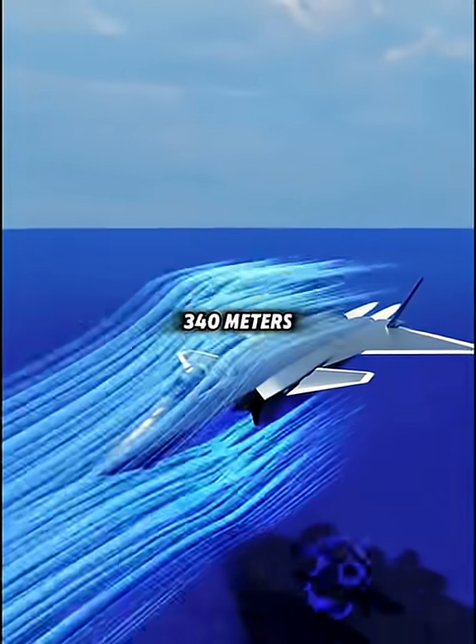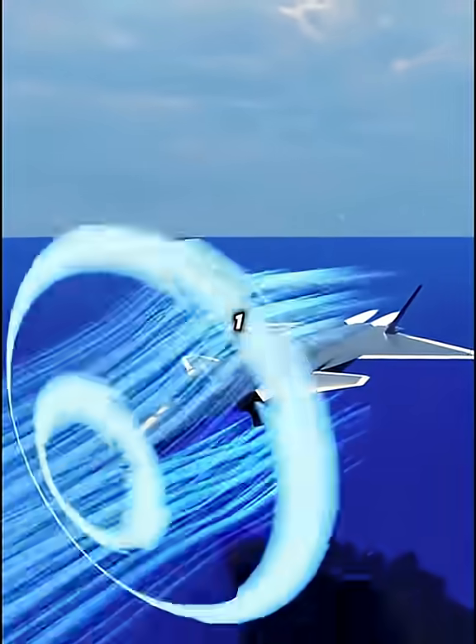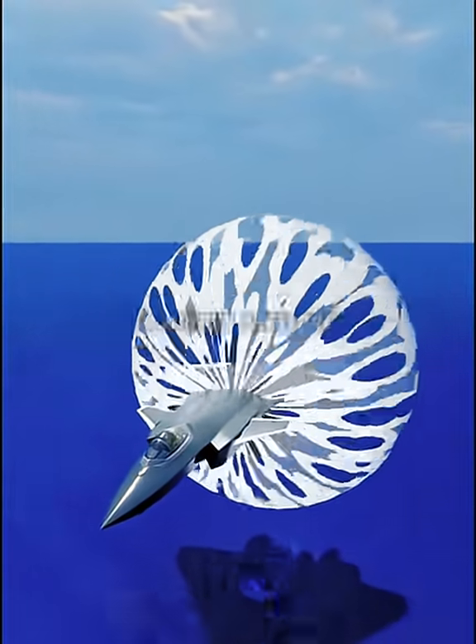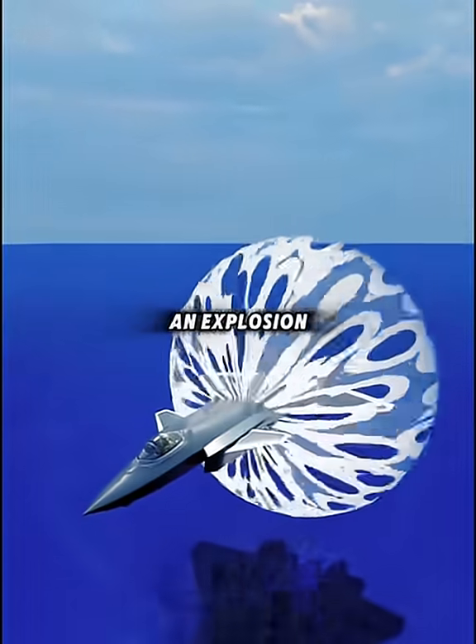Once the plane reaches about 340 meters per second — roughly Mach 1 — it breaks through that wall, and the compressed energy reaches your ears all at once: a sudden pressure change that sounds like an explosion. That's a sonic boom.